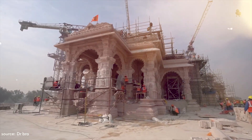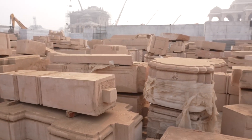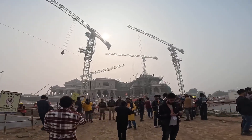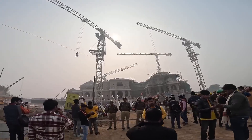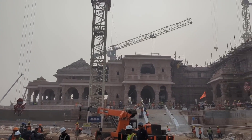Notably, the temple's foundation is constructed with a 14-meter thick layer of roller-compacted concrete, giving it the appearance of artificial rock. It follows the traditional Nagar style, with entry from the east ascending 32 stairs through the Singh Dwar.